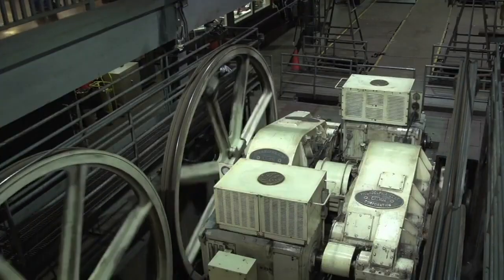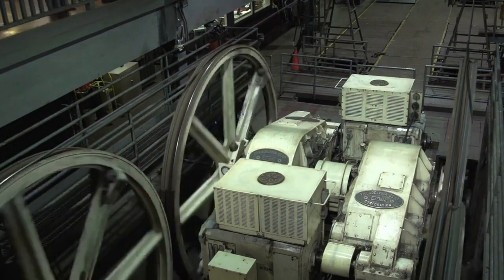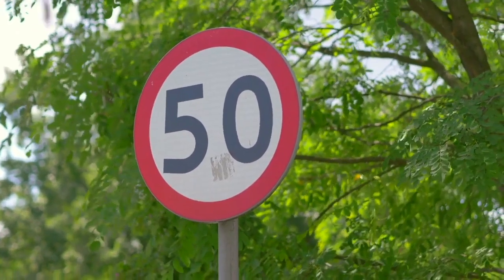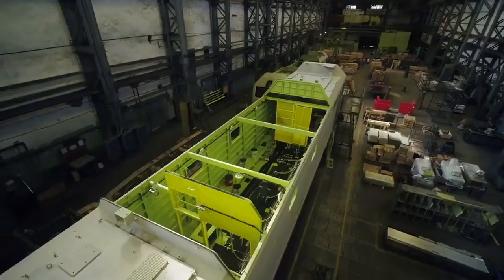Despite its modest 130 horsepower, the vehicle demonstrated remarkable capability, capable of transporting loads of up to 30 tons. However, its performance in terms of speed was limited, with a maximum achievable speed of 50 kilometers per hour or 30 miles per hour.